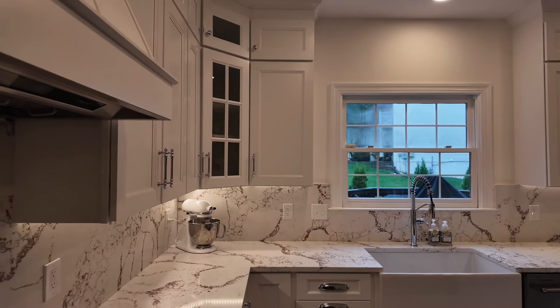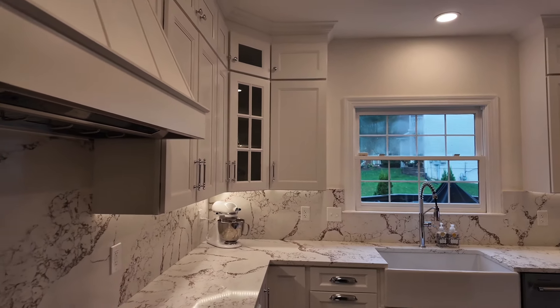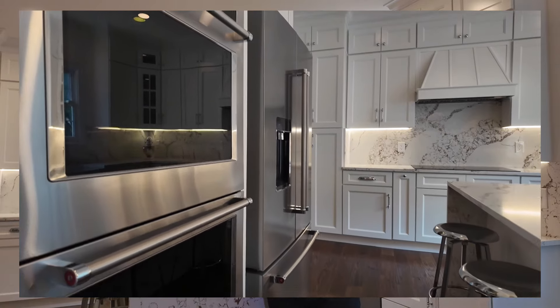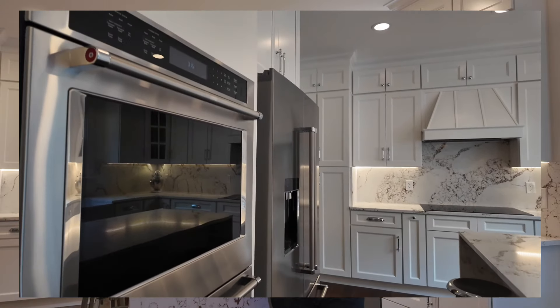I do most of the cooking, if not all of the cooking. I use the kitchen probably every single day. And when I'm not using it to cook, I come down here after we get the baby to sleep and spend quiet moments in the kitchen by myself, because it's just a beautiful space to be in.